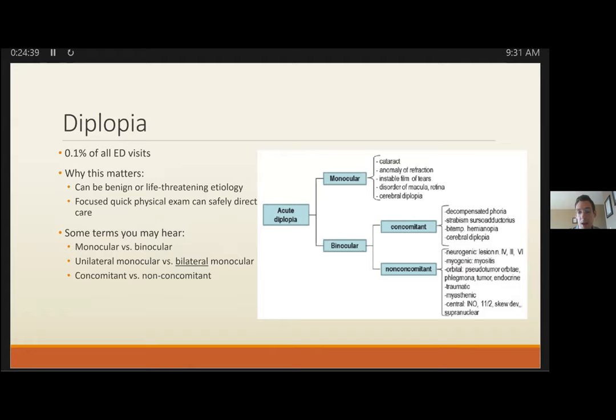Aberrant regeneration can lead to bizarre findings still localizable to CN3 — seen in post-traumatic cases or progressive slow-growing compressive lesions. If you see lid retraction or pupil constriction when the patient looks down, think aberrant regeneration of CN3. Mimics to keep in mind: orbitopathies (other orbital clues, imaging needed), myasthenia gravis (always pupil-sparing, check Cogan lid twitch, ice pack test, Tensilon test), and skew deviation (can look like pupil-sparing CN3).